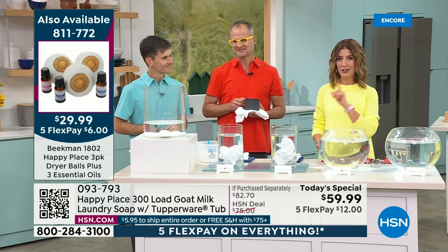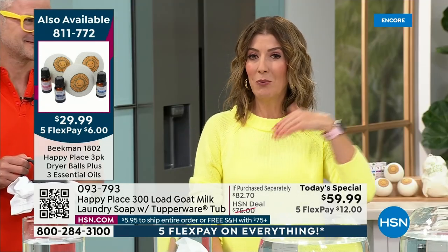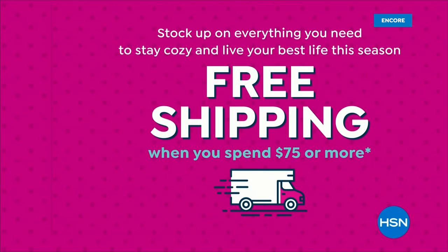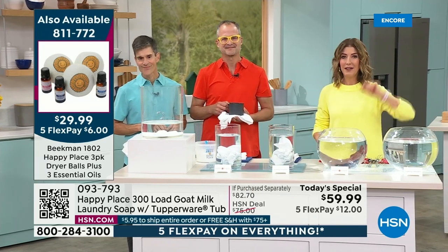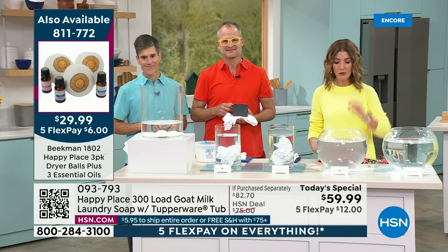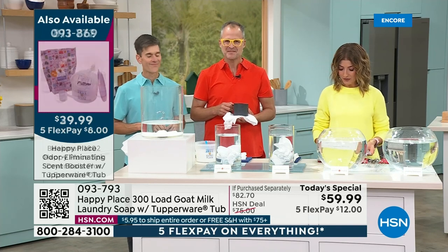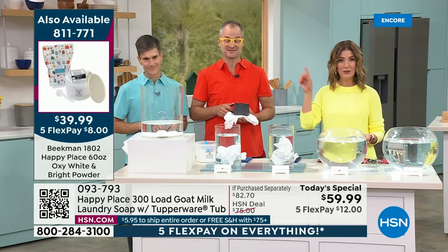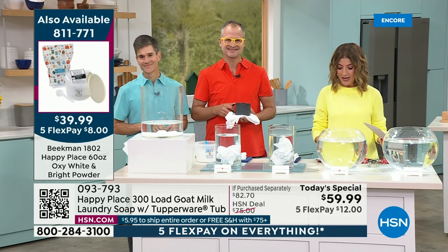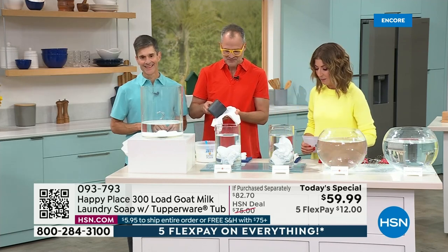We have one more special offer: if you have a total order of $75 or more in your cart, you will automatically be in the free shipping zone. You can order for you and a friend, or we've got three other items in the hour to help you get to your $75 threshold. This is already $59.99 — you're just $15 away. Coming up, we have the dryer balls with three beautiful new essential oils, the scent booster, and the Oxy White and Bright Powder.